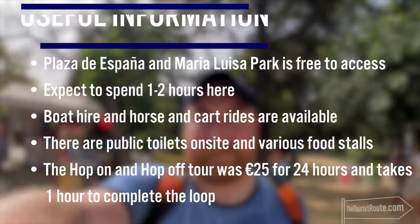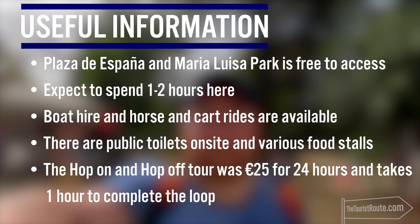The Plaza de España and Maria Luisa Park is free to access. Expect to spend one to two hours here. Boat hire and horse and cart rides are available. There are public toilets on site and various food stalls, and the hop-on hop-off bus was €25 for 24-hour access.